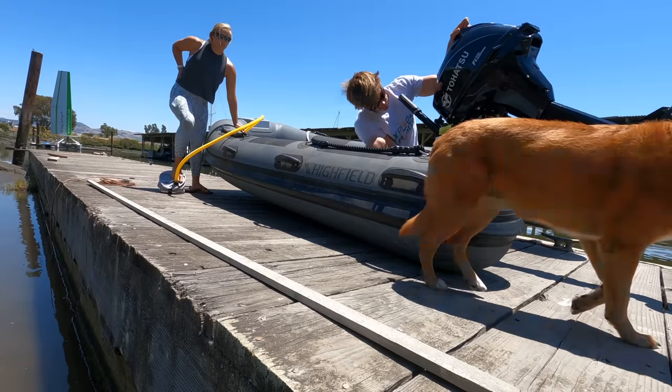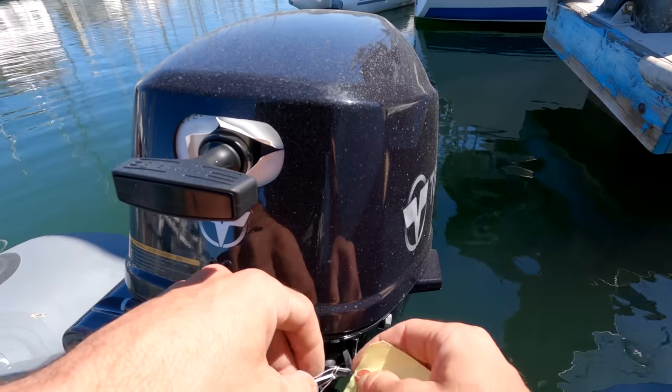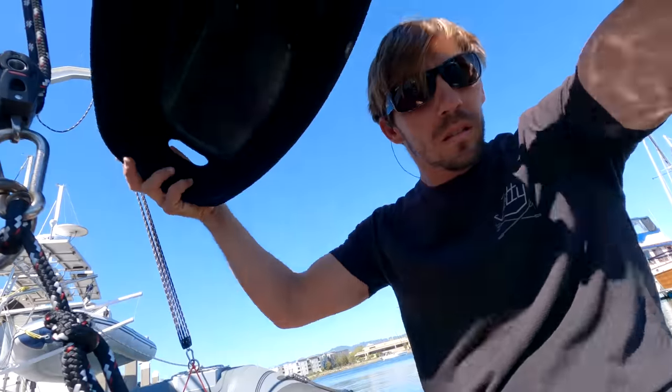Okay, she's inflated and we're ready to put her in the water. This model is a Highfield Classic 340, which is the max length that will fit in between the two holes to be hoisted on our next catamaran, and about the max that our small hoist can handle on this trawler.